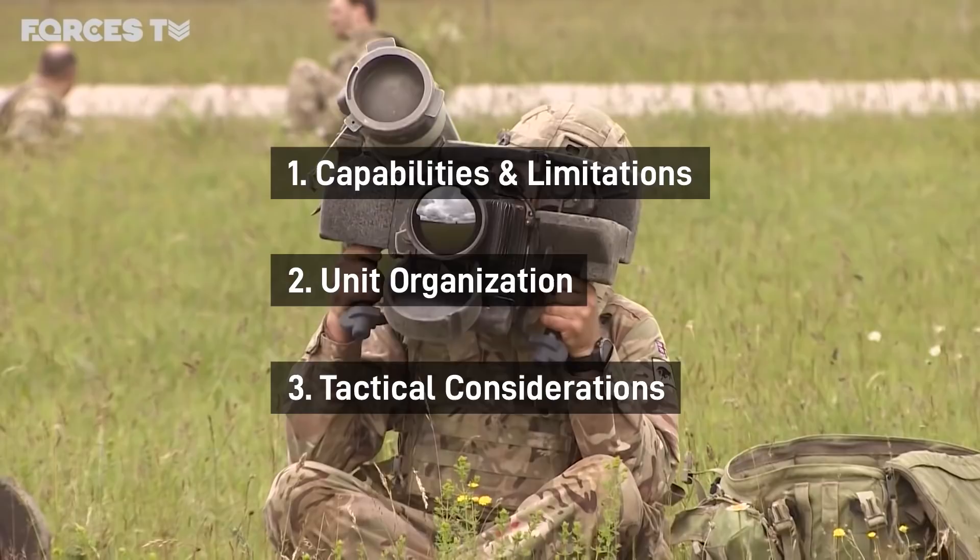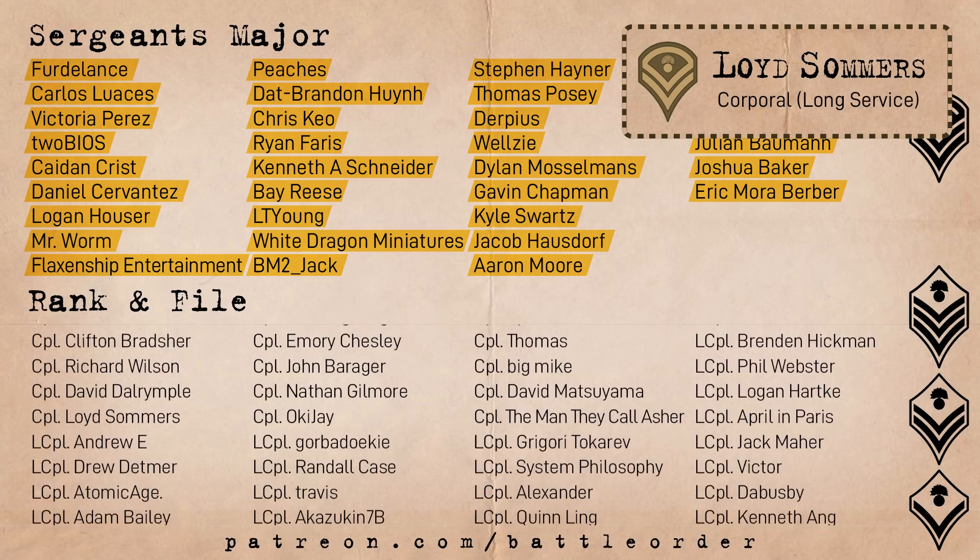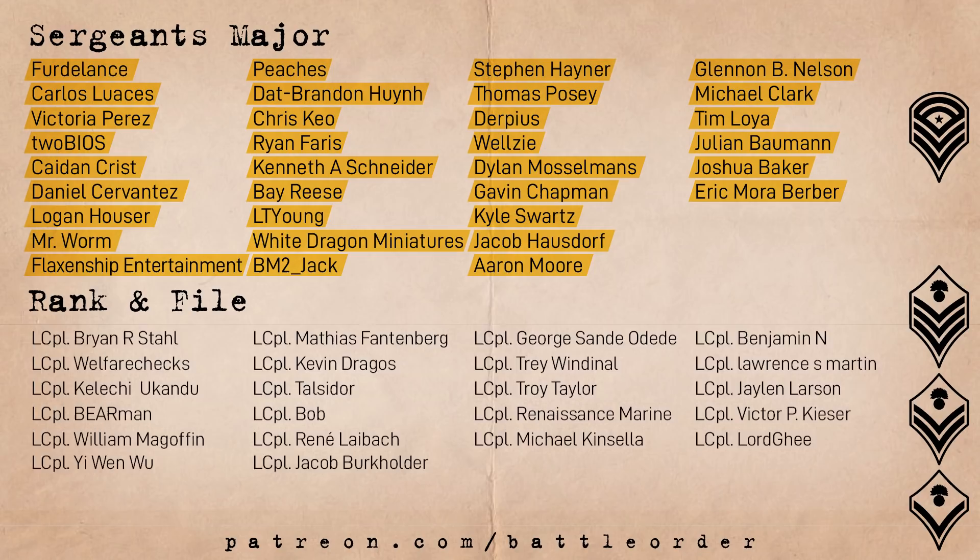But before we get into that, I'd just like to thank the Brigade, who provide us with the support we need to make videos regardless of what YouTube thinks about it. A special shout-out goes to Lloyd Somers, who's been supporting us since May 2020. If you want to help Battle Order grow and get access to a bunch of perks, sign up over at patreon.com/battleorder.